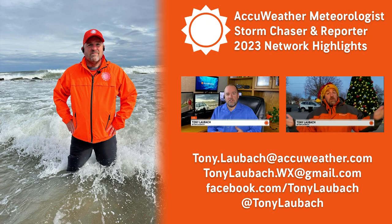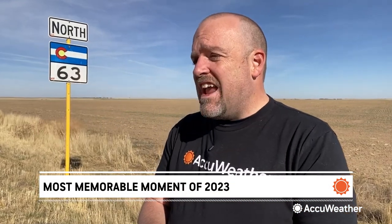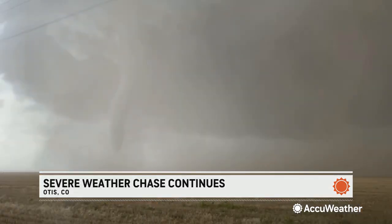When you've been chasing storms for a quarter of a century, there are going to be days and years that stand out above all of the rest. Not only was 2023 my most prolific storm chasing season to date, it contains several of the most prolific days that I have ever seen in my entire storm chasing career.